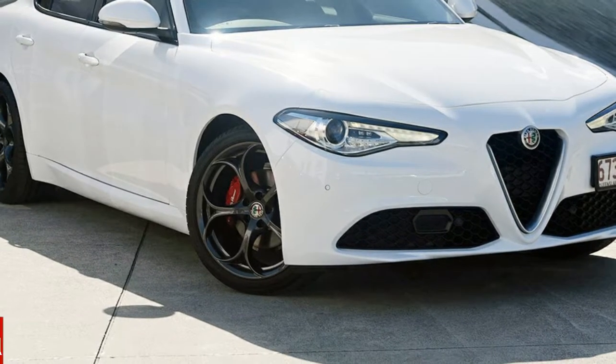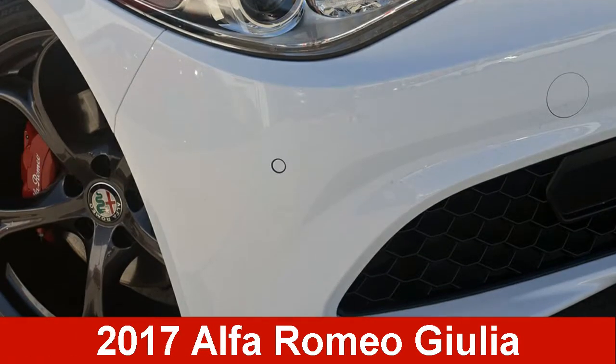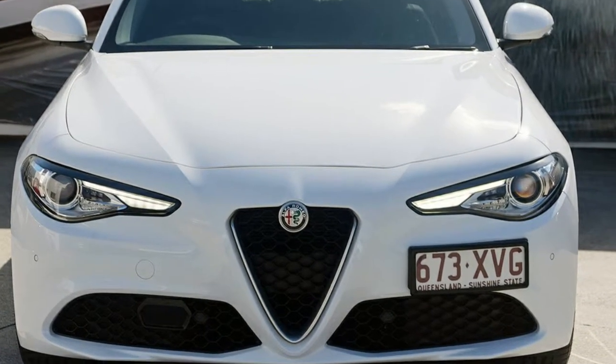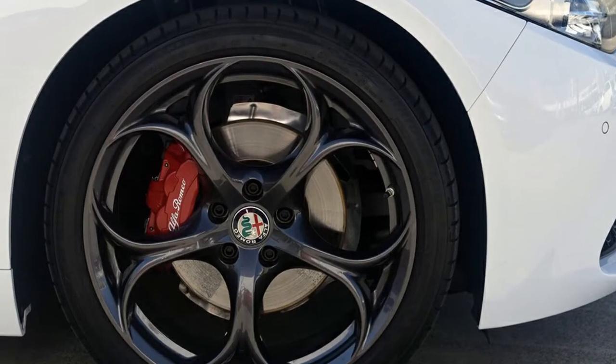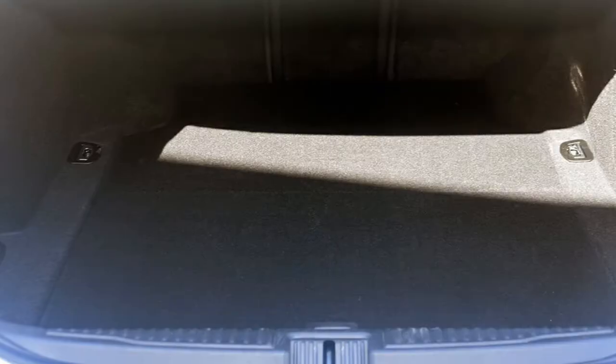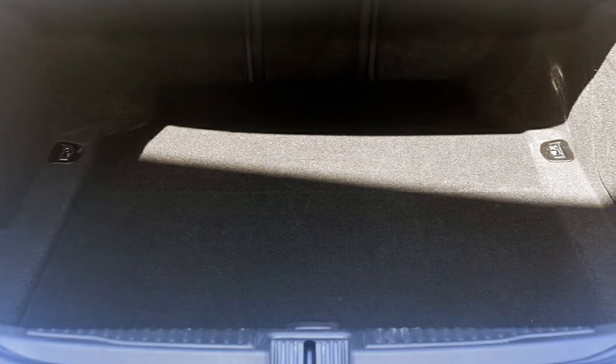You'll simply love this Alfa Romeo. This has an efficient 2.0-litre engine and a smooth shifting automatic transmission. The attractive white exterior is complemented by its stylish interior. This vehicle has all the features you could dream of, and more.